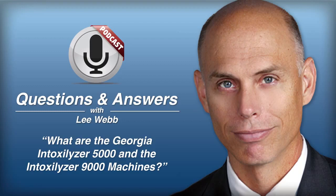The Intox 9000 calibrates itself prior to every test. It uses a dry gas simulator, and prior to every blow that a person does, the dry gas simulator will blow in at a .08 to verify it's calibrated before every test. The Intox 5000, by contrast, gets calibrated only once a quarter, not prior to every test.